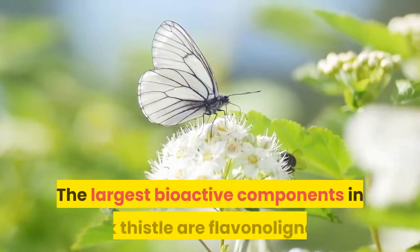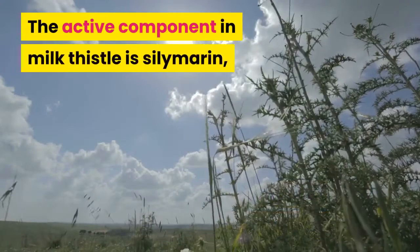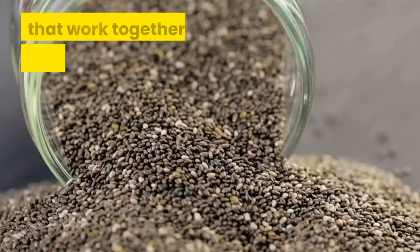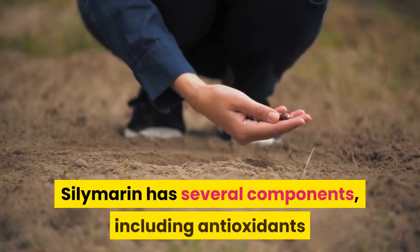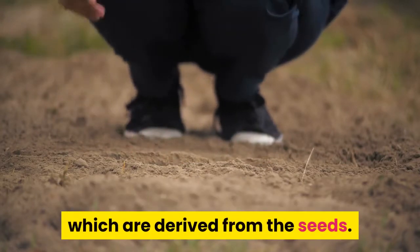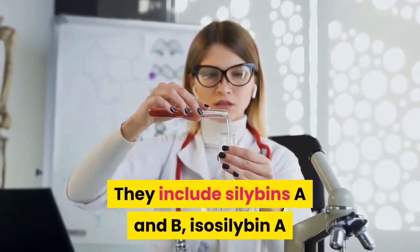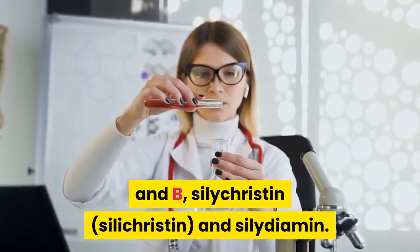The largest bioactive components in milk thistle are flavonolignins. The active component in milk thistle is xylemirin, which is a group of flavonolignins that work together and can be isolated from the seeds. Xylemirin has several components, including antioxidants and several other biological properties, which are derived from the seeds. They include xylebins A and B, isoscelibin A and B, xylechristine, silicristine, and xyleidiamine.